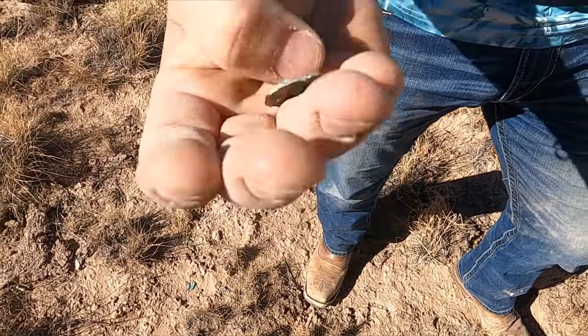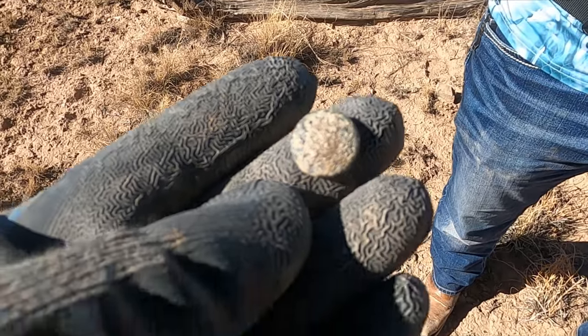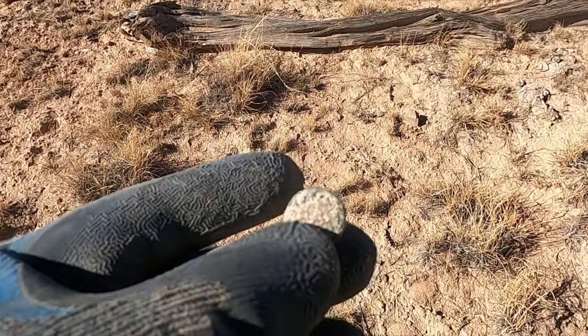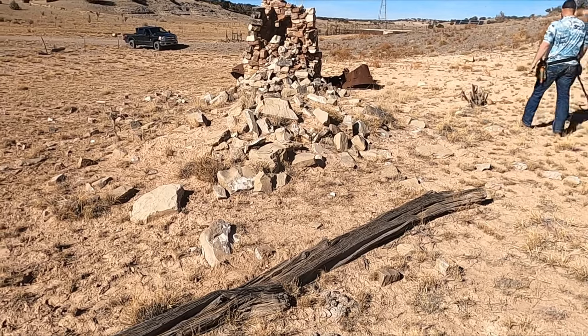All right, got something — don't know what it is, probably a button top or something. I just got a button. I think it might be a military button — there's a ring of stars on there, you can see. But in New Mexico, digging a homestead — never been in New Mexico digging before.